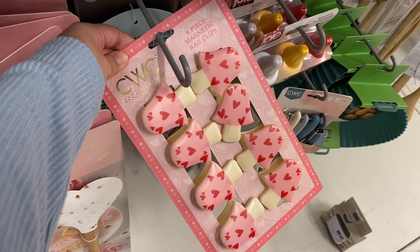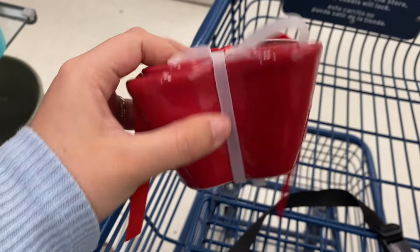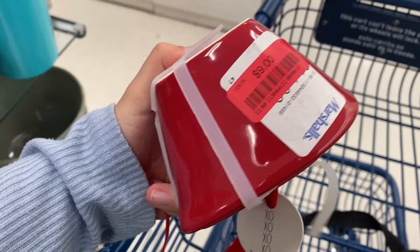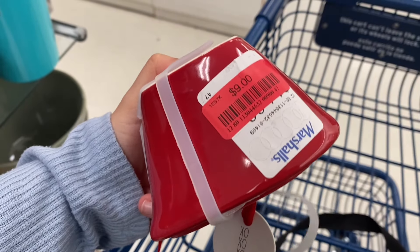They have these heart-shaped spatulas — if you saw my haul you would have seen that I got one, but the one in the back is a lighter pink and white and they are speckled instead of solid colors like the first spatula set. They also had these mushroom clips.